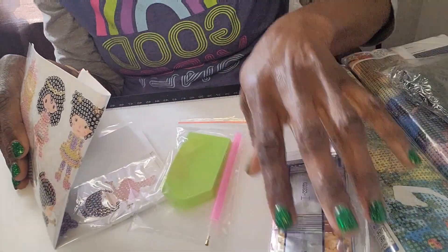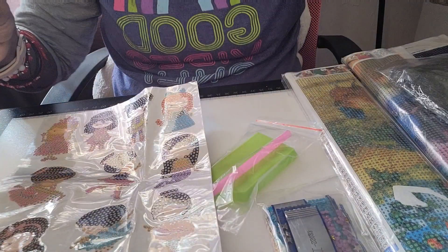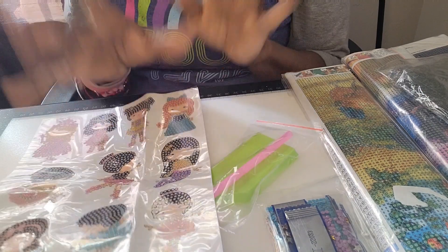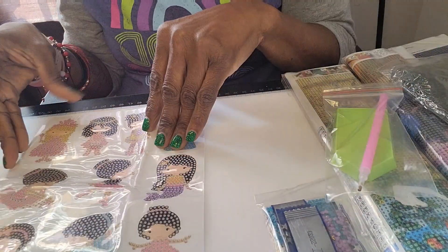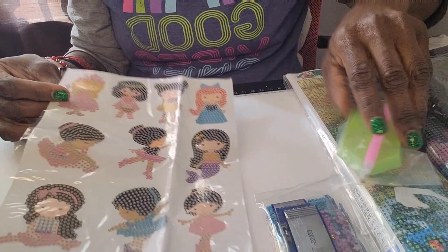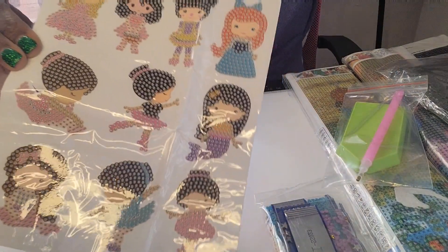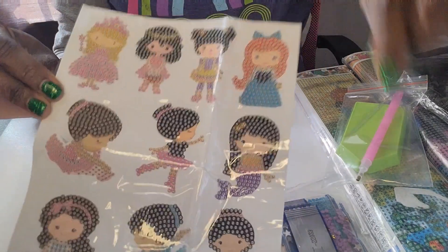So this is from Cutie Pop. The box was kind of beat up — I think that was the mail carrier's fault because the bag was kind of shoved into my mailbox. When I opened it, this is not 42 stickers — I only got nine. They're supposed to be 42 stickers but I only have nine, so I have to call them back about that.